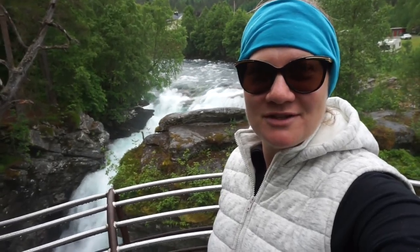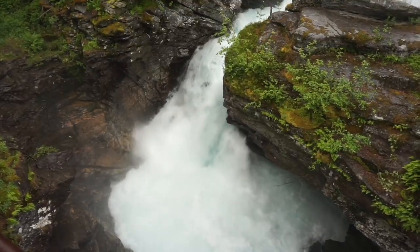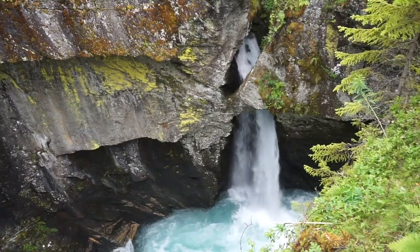It's a quick waterfall stop on the way to Geiranger. So we just left the Trollstigen and we're heading over the mountain pass, which is where we kind of stopped before, and we're going to Geiranger, which is probably the most famous fjord in Norway. But we're going to take our time, stop in a few places on the way, and have a look.